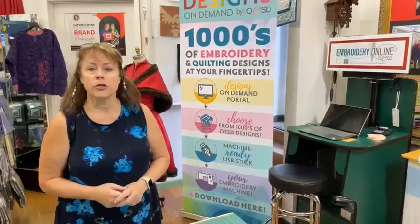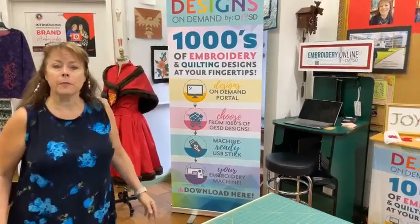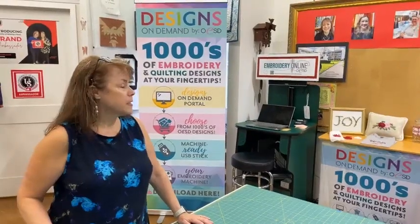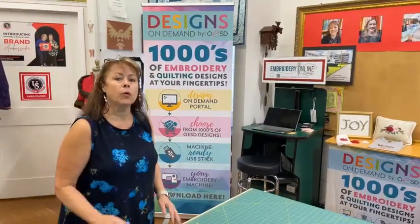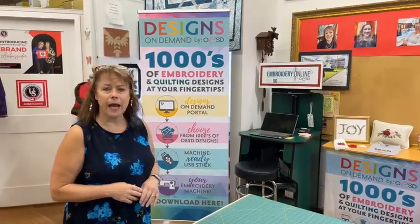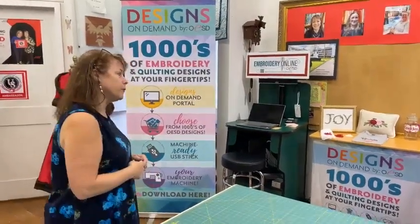One important thing: today is our embroidery open house. We're going to have machines running with embroidery, and we'll be talking about our new system called Embroidery Designs on Demand from OESD. I'm expecting Alice here in a little bit — she'll be bringing more samples. We did a quick Facebook Live video just after six yesterday showing some of this, but let's come back over here and show people some of these gorgeous designs.